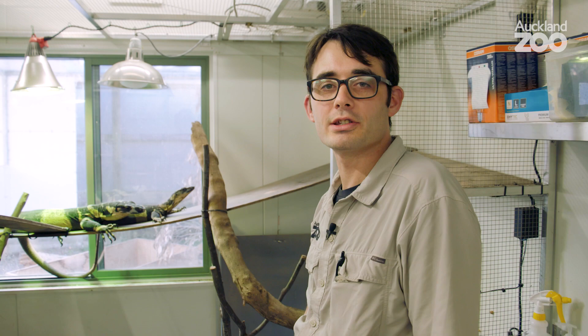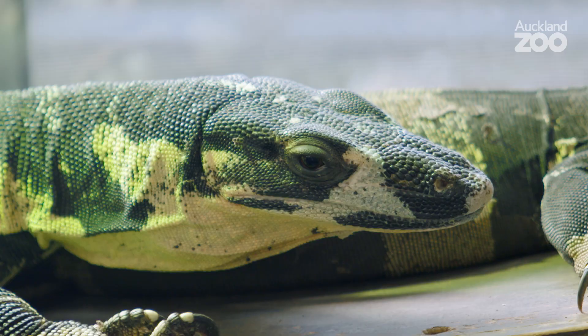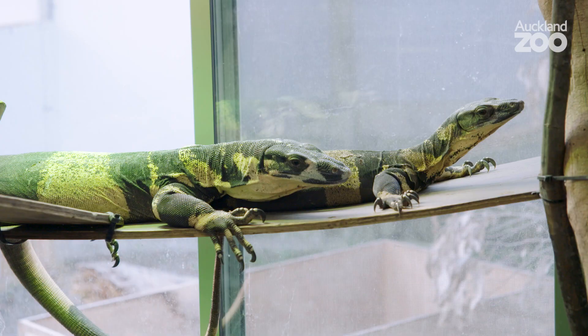So here we have Alf and Sheila. They're the uncle and auntie of the hatchlings I just showed you, and this is kind of the full size they'll get to. They're about seven years old now.